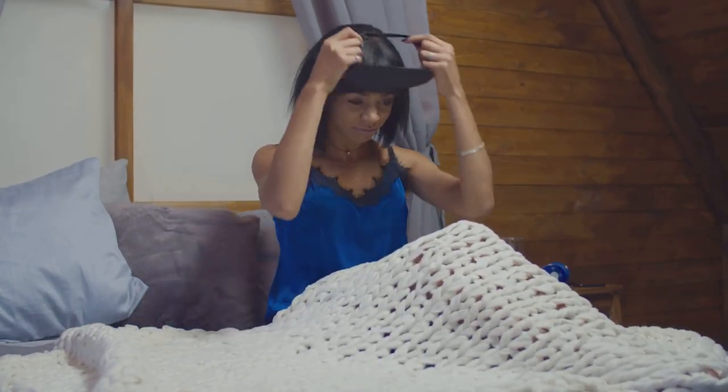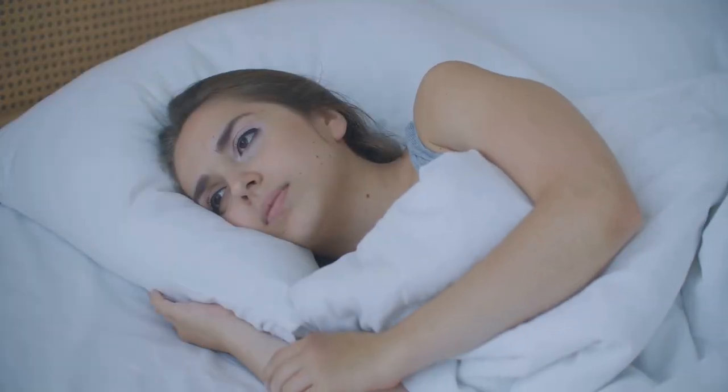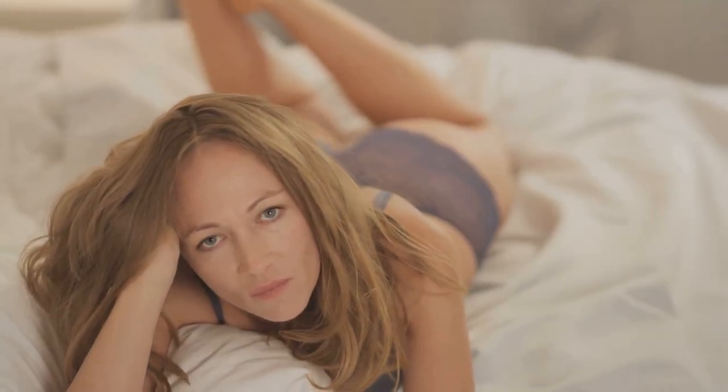With longer days and shorter nights, it can be tempting to sacrifice sleep during the summer months. But prioritizing sleep is one of the best things you can do for your skin, your mood, and your overall well-being. Think of sleep like a reset button for your body — it's when your skin cells regenerate, your muscles repair, and your mind recharges. Skimping on sleep can lead to dull skin, breakouts, increased stress levels, and difficulty concentrating. Aim for seven to nine hours of quality sleep each night. To create a relaxing bedtime routine, try dimming the lights an hour before bed, taking a warm bath, or reading a book.